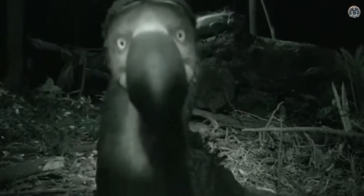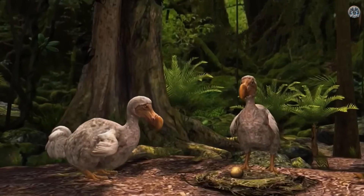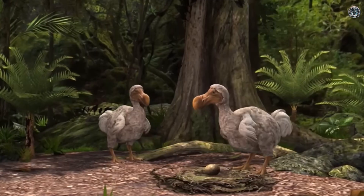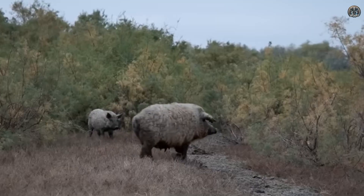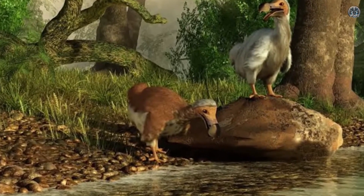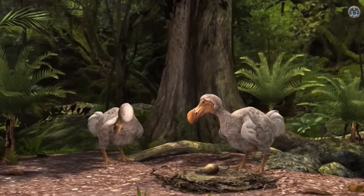Number two: the dodo. The dodo was a large flightless bird that lived on the island of Mauritius. It went extinct around 400 years ago because humans hunted it and brought animals like rats and pigs that ate its eggs. Since then, the dodo has become a symbol of animals that disappeared because of human actions.